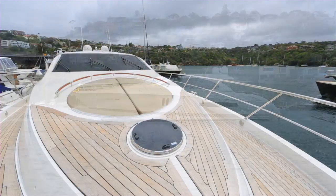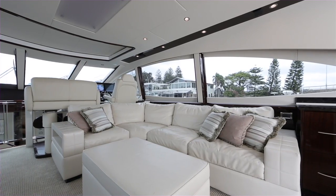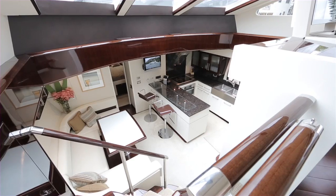Bespoke craftsmanship and attention to detail demonstrate that this Lazara 75 yacht is truly unique. The main saloon and helm station is open to the aft deck with wet bar, boasting an unrivalled view.